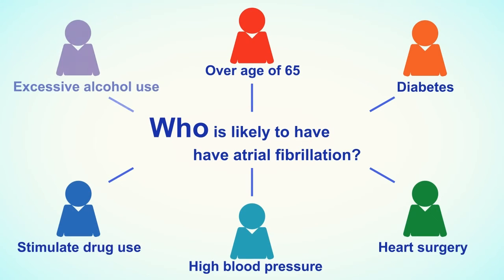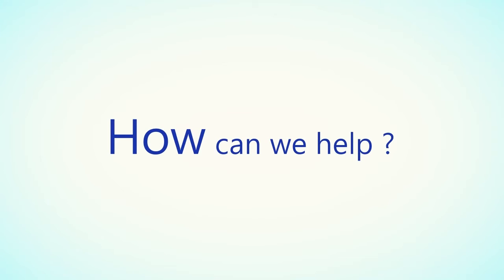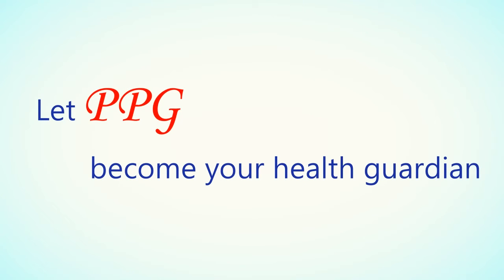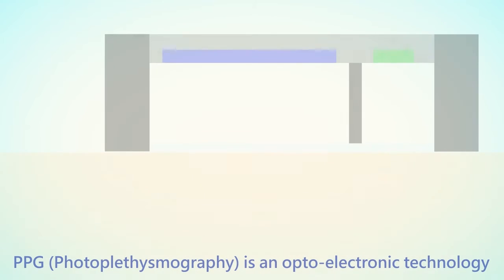Atrial fibrillation is most common in those over the age of 65, with diabetes, who have had heart surgery, high blood pressure, stimulant drug use, or excessive alcohol use. 75% of AF-related strokes can be prevented. Let PPG become your health guardian.